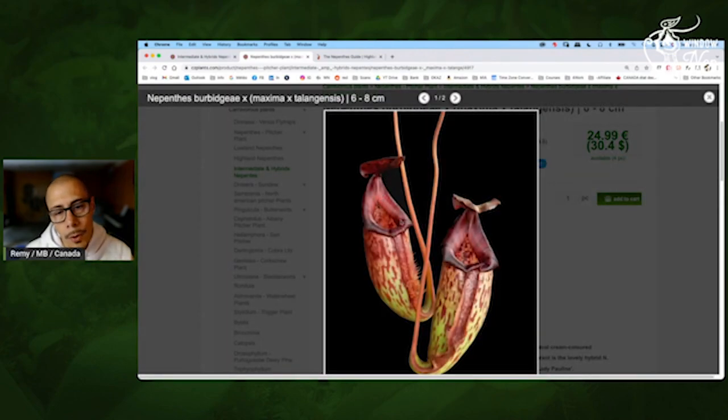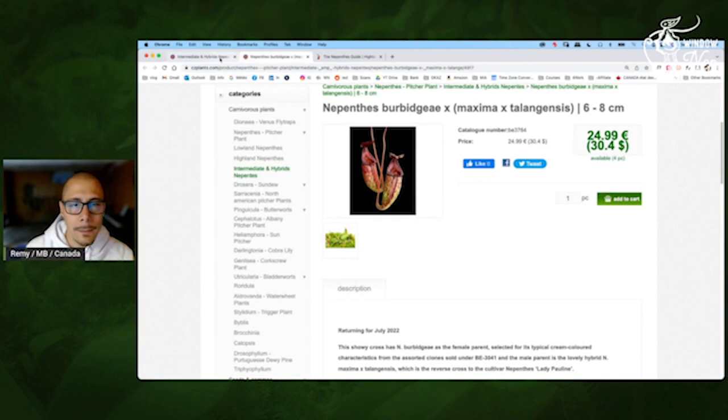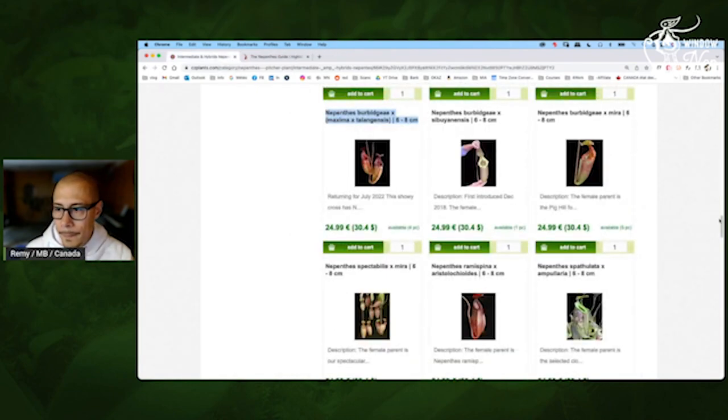So we have more stripes. The Lady Pauline I have doesn't have any stripes and it's like dark burgundy. This one, because of the BBGA, will be lighter in color. So you may have some red-pink and you see the stripes — so that's interesting.